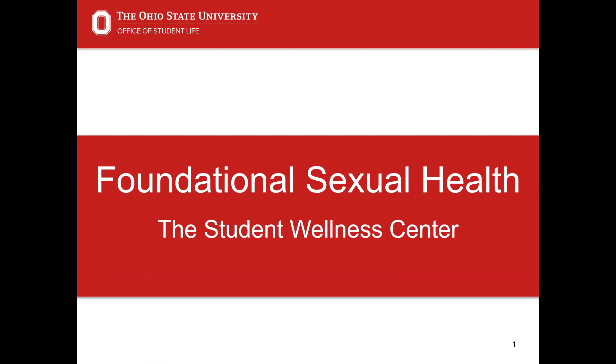Welcome to the foundational sexual health presentation, offered on behalf of the Student Life Student Wellness Center. During this presentation, you can expect to learn more about your own sexual health, safer sex practices, and local sexual health resources in the Columbus, Ohio area.